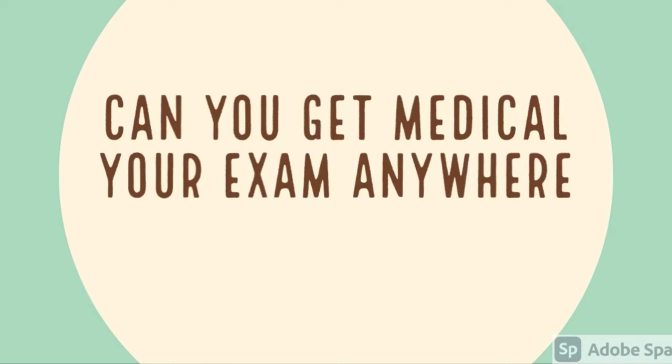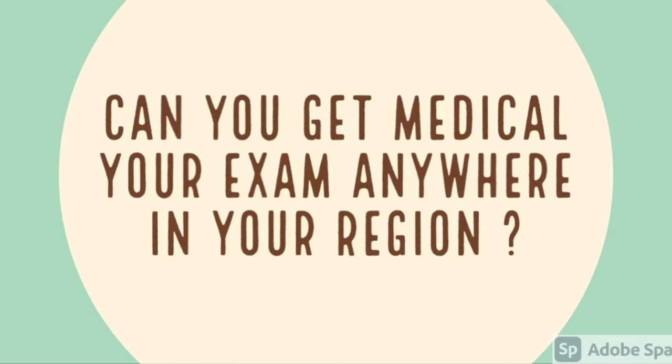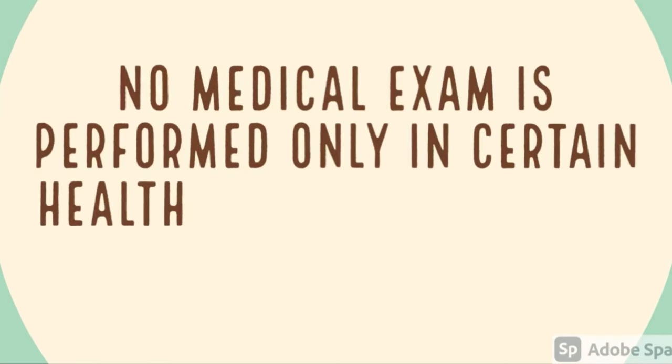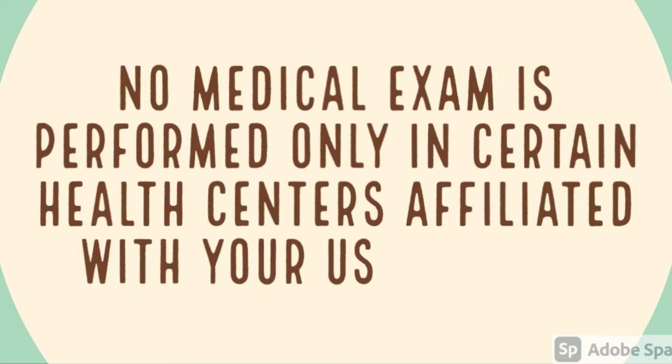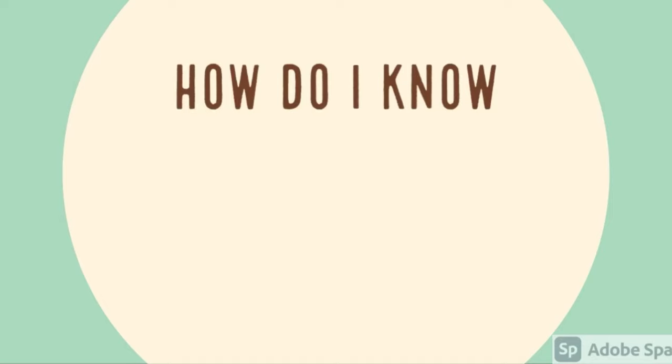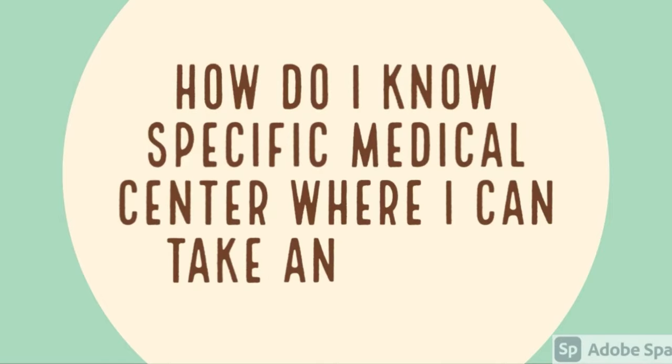Where can you get your medical exam done, and can you get your medical examination from anywhere in the region? The answer is no. The medical exam cannot be done anywhere — it is only performed at certain medical centers which are affiliated with your specific US Embassy.